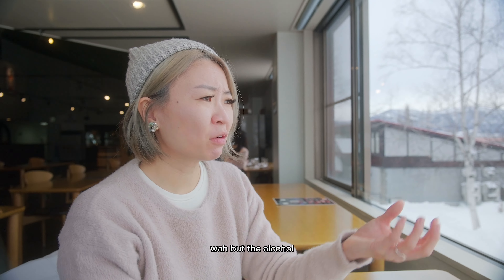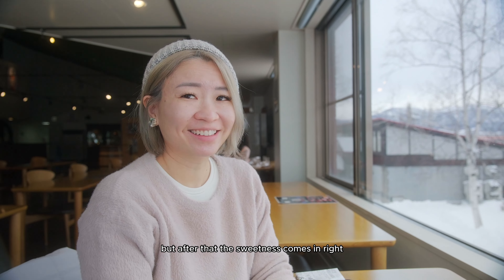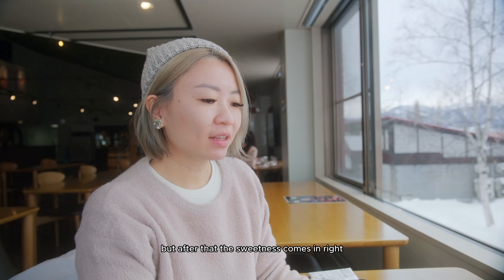What about the alcohol? There's an initial punch, but after that the sweet notes come in. I think we can add some water.